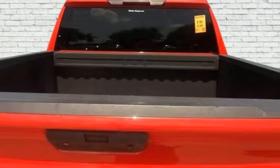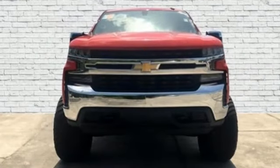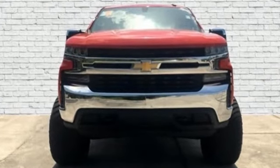In a Chevy, the journey matters more than the destination. There's even more to see in person. Take it for a test drive today.